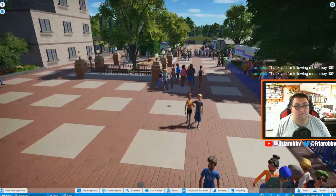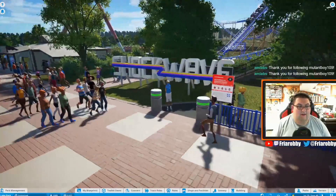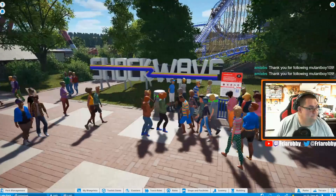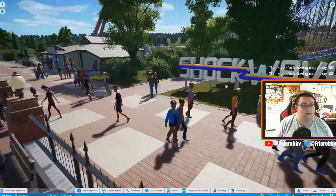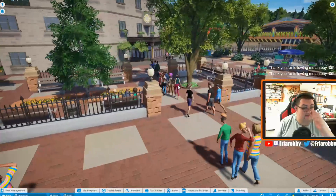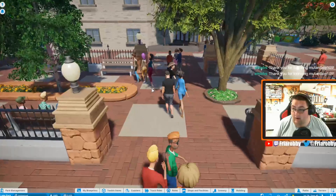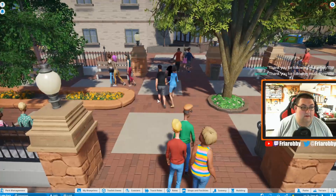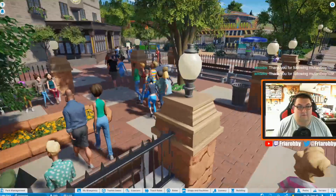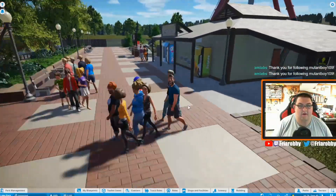We're walking into the 80s Plaza now and we can see the Shockwave sign — that looks fantastic. You can see the safety guides there as well. Keep moving along here — the exit of Shockwave is here. If you remember a couple of streams ago we actually did this little patio area here; it's kind of a nice relaxing spot for people who may not want to ride Shockwave but are waiting on family members or friends.